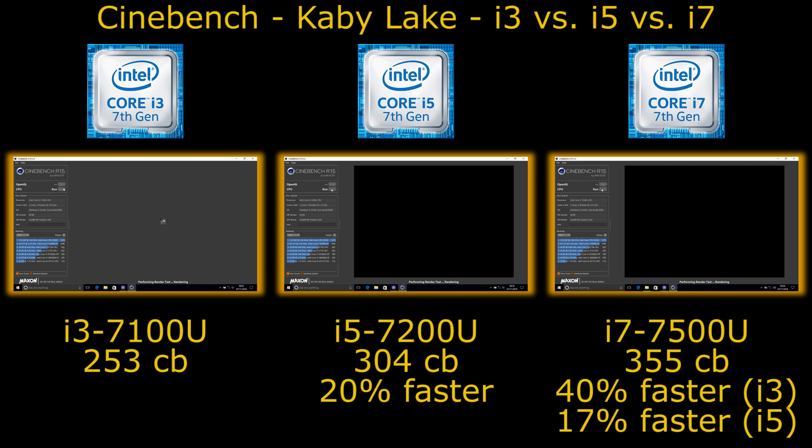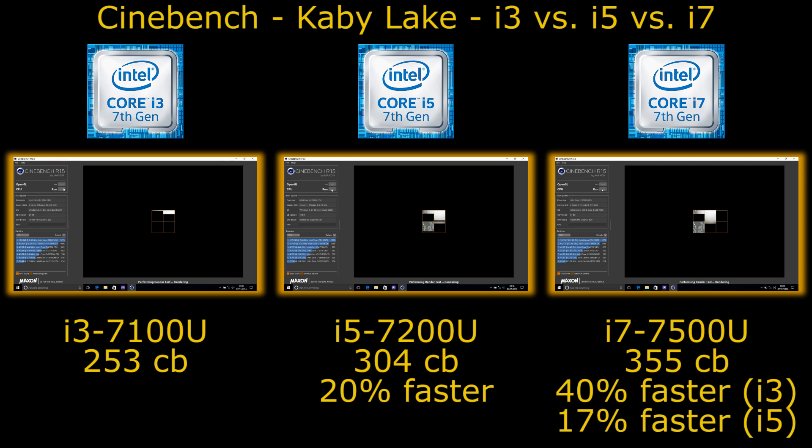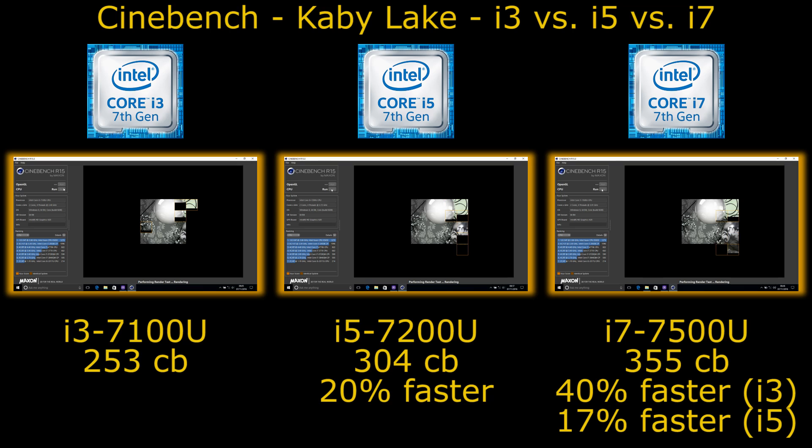These are three identical HP laptops: one running the i3-7100U, the next running the i5-7200U, and the third running the i7-7500U. All three systems are configured identically with 8GB of memory in a single DIMM and a 1TB hard drive — same chassis, same thermal performance, same driver version, same Windows version, exactly the same throughout.